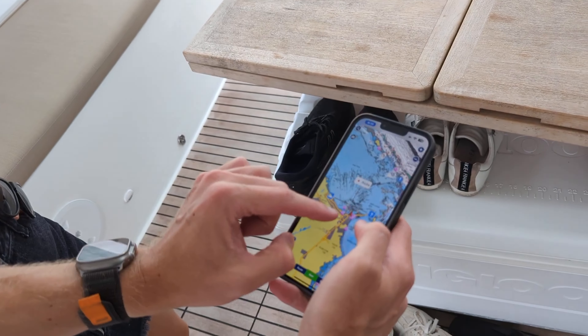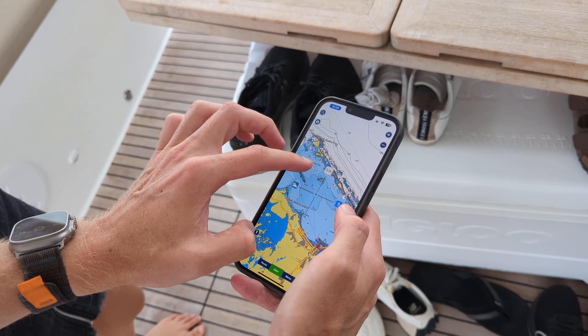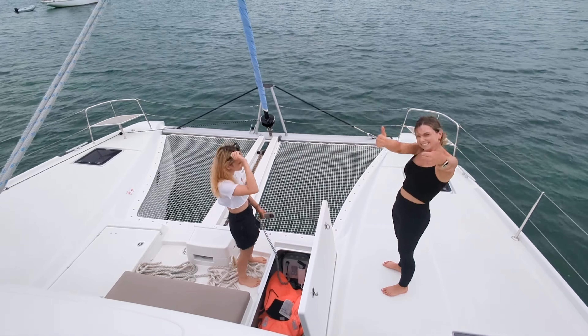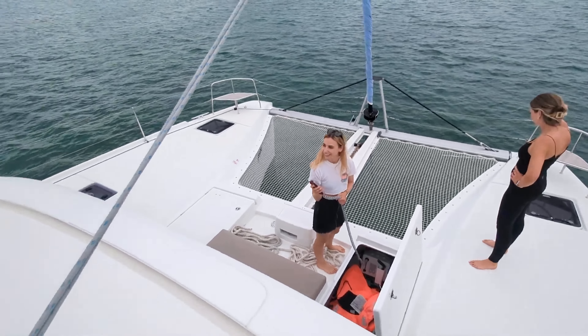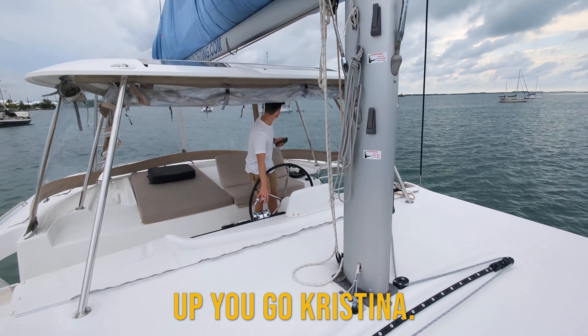We are just here in Marsh Harbour and we're going to go all the way up to one of these anchorages. We're going to go for a dive — but little does everyone know, we're about to get smashed by an enormous, unforecasted storm. So let's not waste time — I'm just going to go forward on it just to take the load off it, and then up you go.